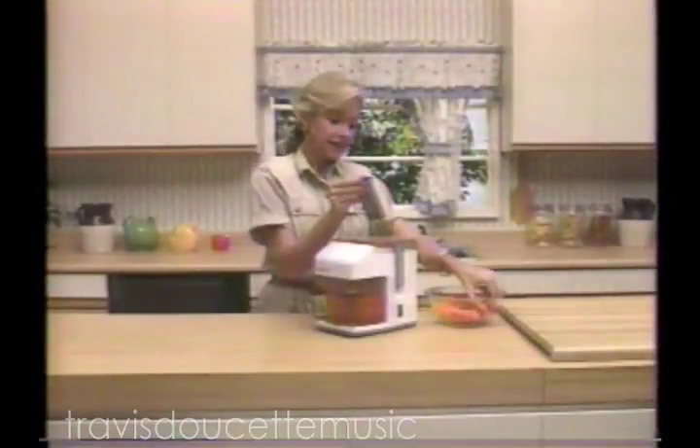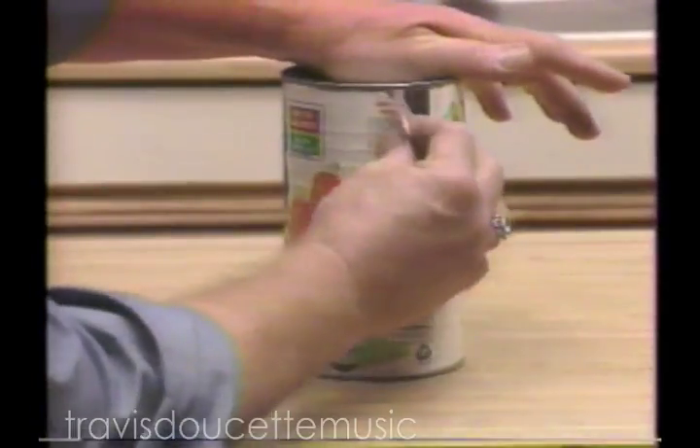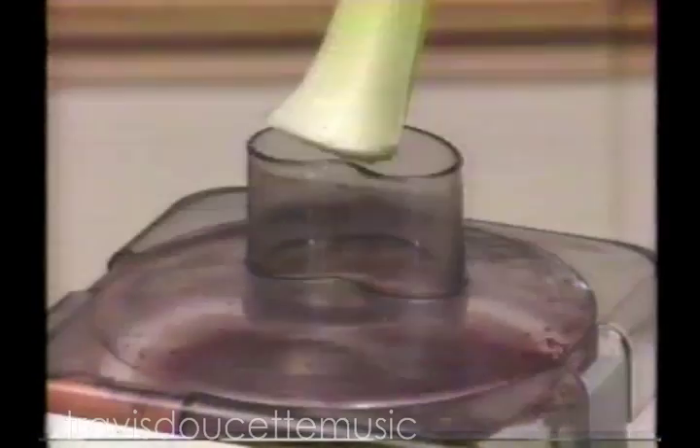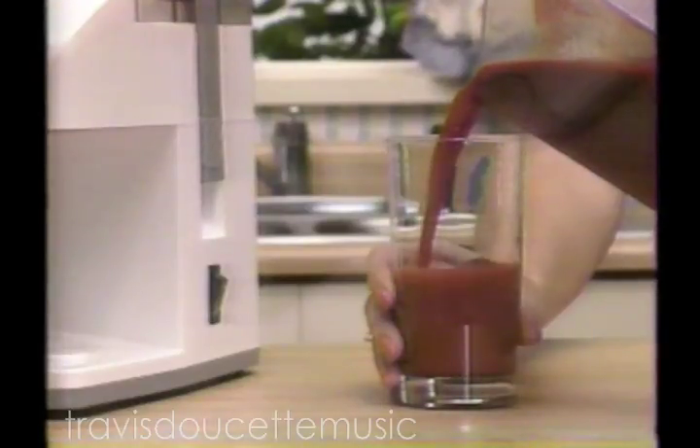What about those vegetables? Everyone's talking about the miracle of carrot juice. Well, here it is, fresh and health-giving. Why pay supermarket prices for a tin-can taste? The Juice Giant turns carrots, beets, celery, and tomatoes into the freshest, tastiest vegetable cocktail ever.